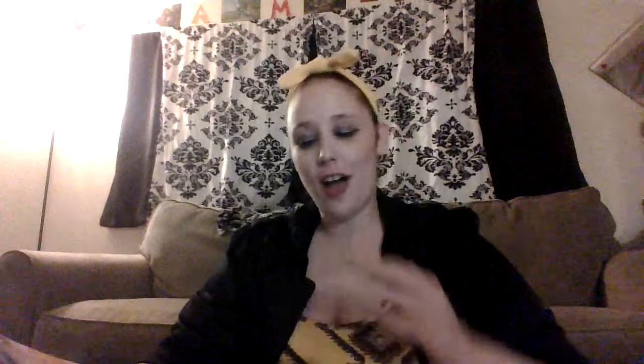Let's move on to Alaska. The capital is Juneau. It became the 49th state on January 3, 1959. It's nicknamed the Last Frontier. The bird is a willow ptarmigan — I don't know how to say that. Their fossil is a woolly mammoth, their mineral is gold, and their official sport is dog mushing or dog sled racing. Their state flag has a little star on it.